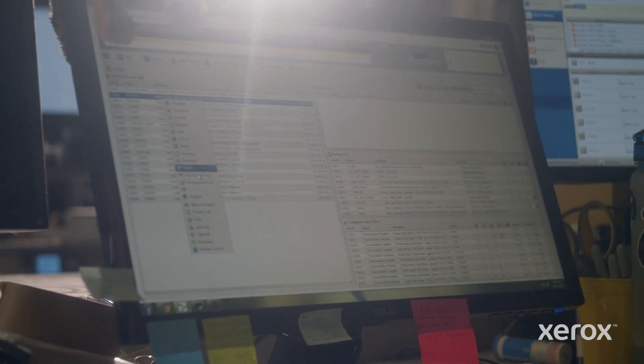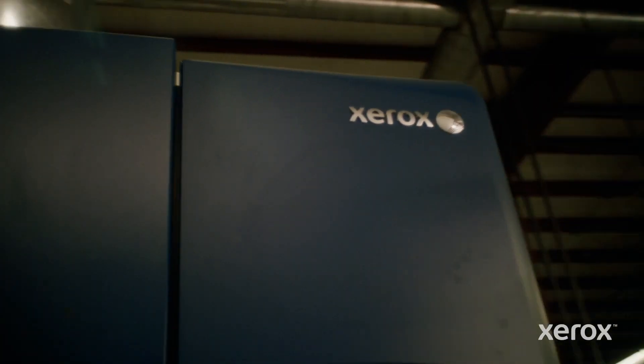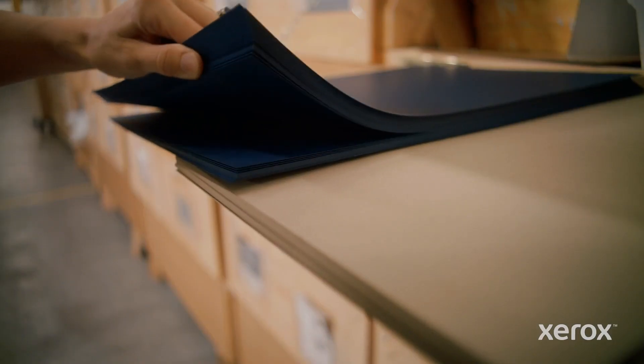We really use the features of the iGen to expand our product offerings beyond what a traditional printer can do. We wanted to use these really nice, beautiful, high-quality textured papers, the white ink, the clear ink.